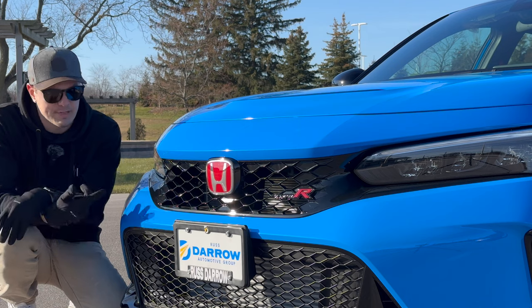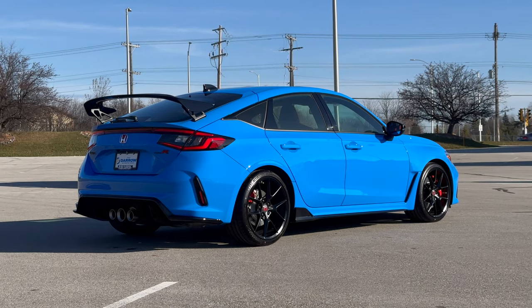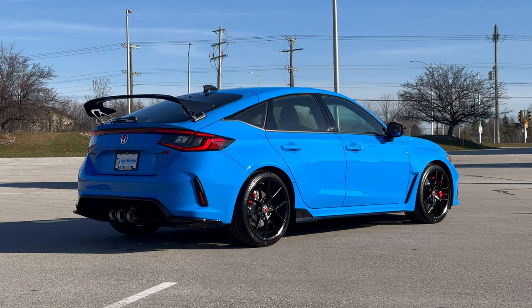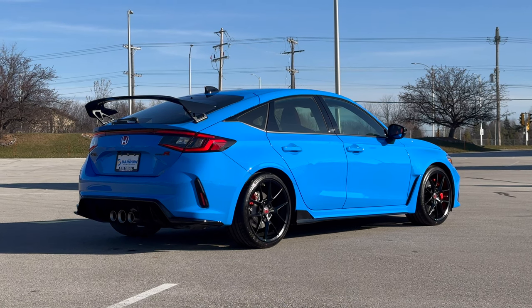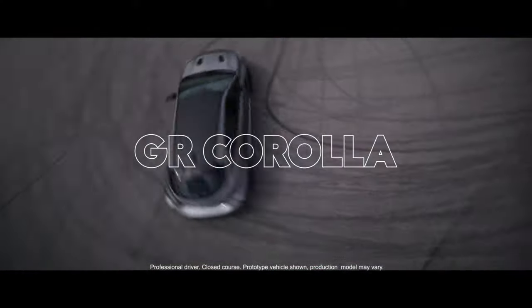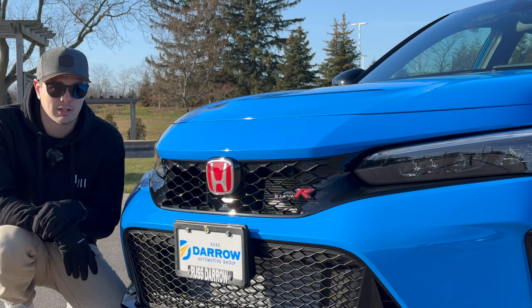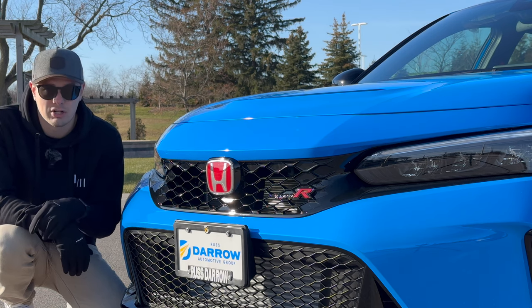Then we have to talk about price, and most specifically the price hike for this year. It's the same exact car it was last year, but now it's $1,000 more expensive — so instead of starting at just under $44,000, it starts at just under $45,000. I get it, inflation. But the real problem is that the GR Corolla is still thousands of dollars cheaper. And you're probably still going to run into dealer markup on the FL5 and probably the GR Corolla as well.